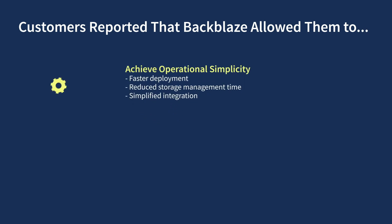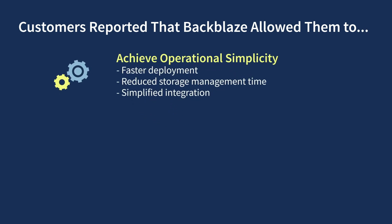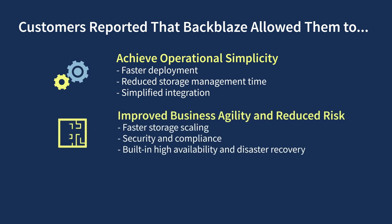Customers reported that Backblaze enabled new business opportunities and realized significant time and cost savings. Backblaze allowed them to simplify and speed up storage deployments, greatly simplified storage management, and seamlessly integrated into the tools and workflows that they already used. They told us that Backblaze helped enable their business to grow and make the most of its data without any of the headaches they encountered with previous cloud storage providers.